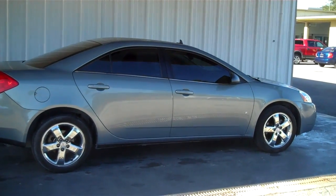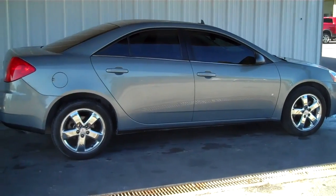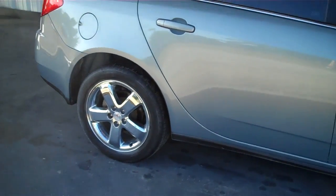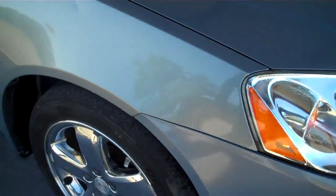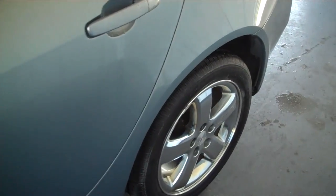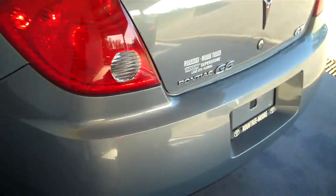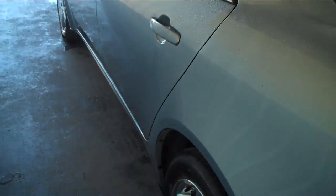Hello everyone, this is Matt with Round 2 & More and today I'll be showing you a 2008 Pontiac G6. It's a four-door, gray in color. Great shape on the exterior.